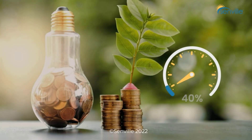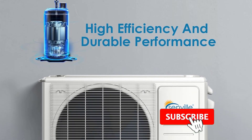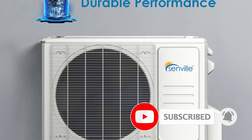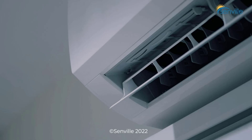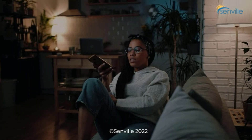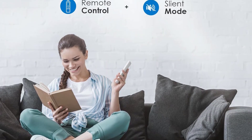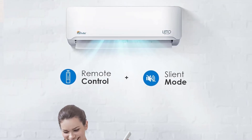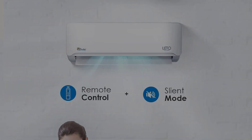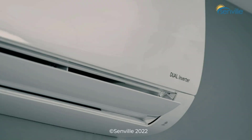It has an easy-to-use remote control and is compatible with Alexa by voice command or via its connected app. One reviewer said: I am extremely happy with this unit. The installation was easy — I did it myself and it took about six hours. I installed the unit in the center of my house, a living room connected to the kitchen, office, and dining room — about 1,100 square feet — and the unit heats and cools all those effortlessly. When I leave the bedroom doors open, it cools those too.